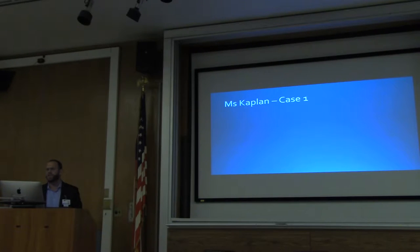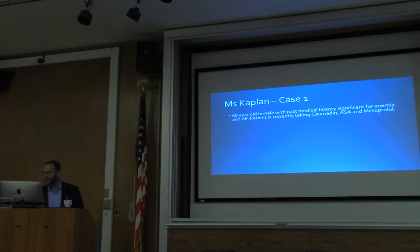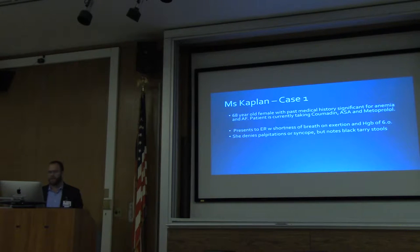I want to start by going over two cases, and we'll revisit them later in the talk. The first is Mrs. Kaplan. She is a 68-year-old female with a history of anemia and atrial fibrillation. She's on Coumadin, aspirin, and atenolol. She comes to the ER with shortness of breath on exertion and is found to be anemic. She denies palpitations or syncope, and notes blood in her stools. An EKG is done showing her rate is controlled at 70, and she's admitted to D4S.